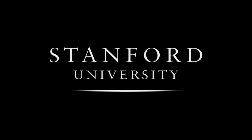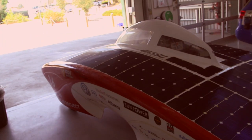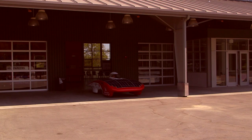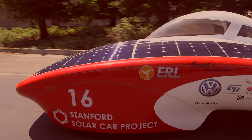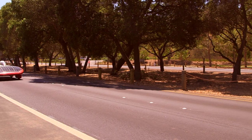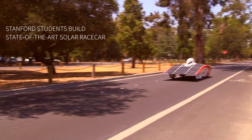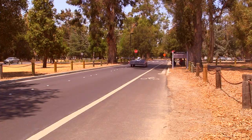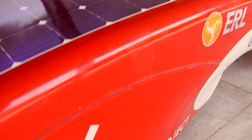Stanford University. The World Solar Challenge is a 2,000 mile race across the Australian outback where 47 teams from 26 countries compete to travel across the outback as quickly as they can using solar power alone.